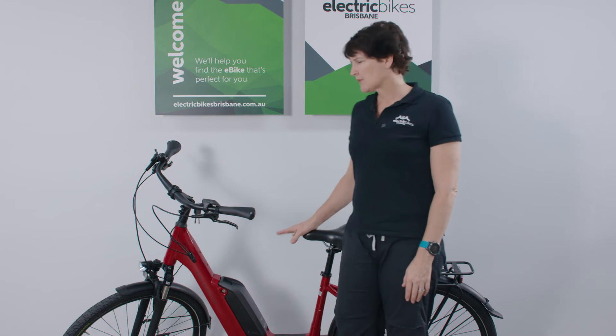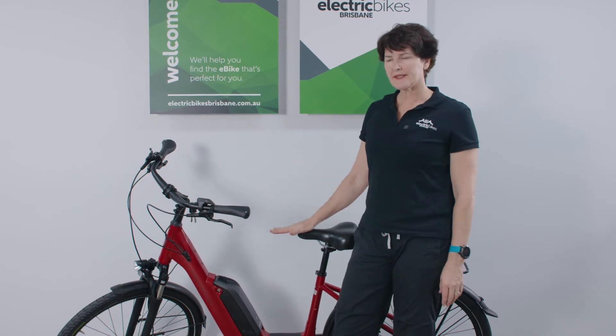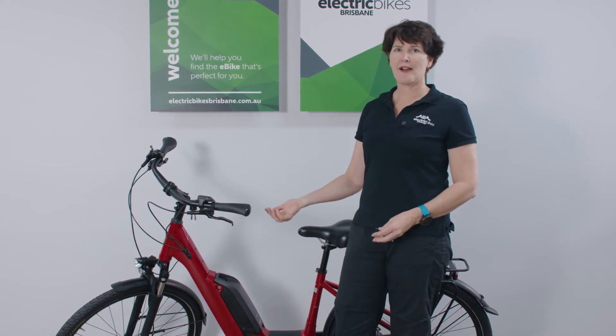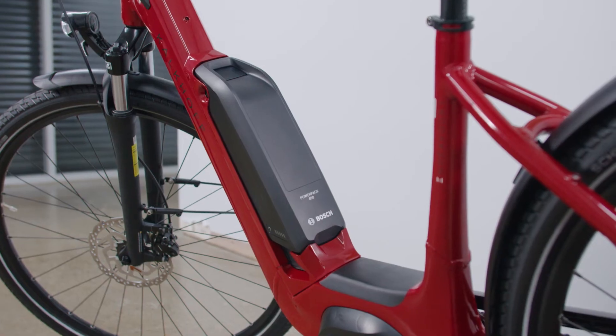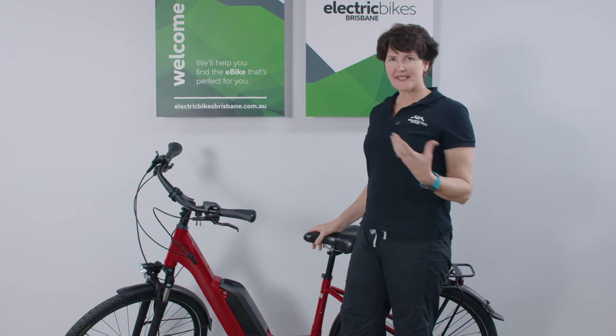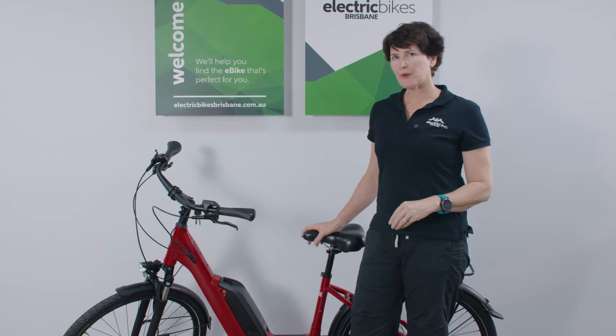In previous years with the Kalkoff 1Bs you had the choice between a 400 watt-hour or a 500 watt-hour battery. This particular one's got the 400 watt-hour battery — plenty of range — but if you think you're going to be riding on high power levels more often or covering longer distances, there's obviously the option of the 500 watt-hour as well.